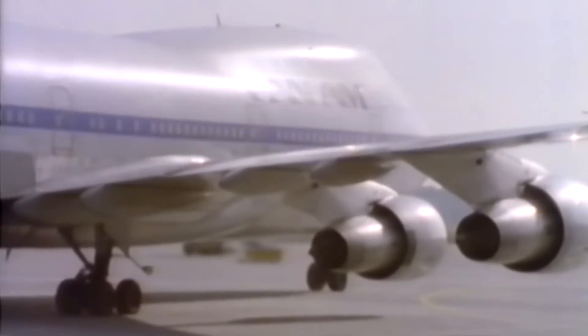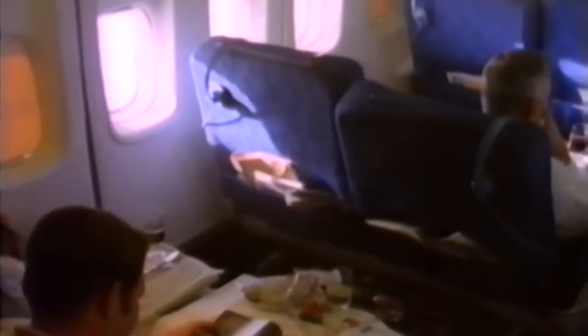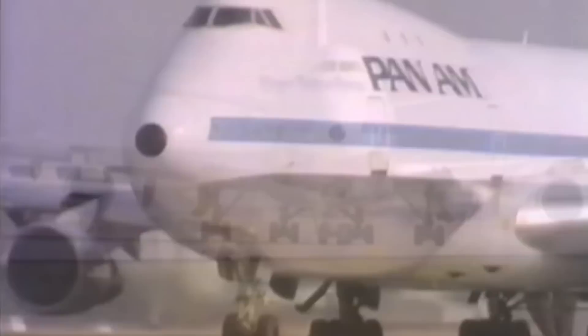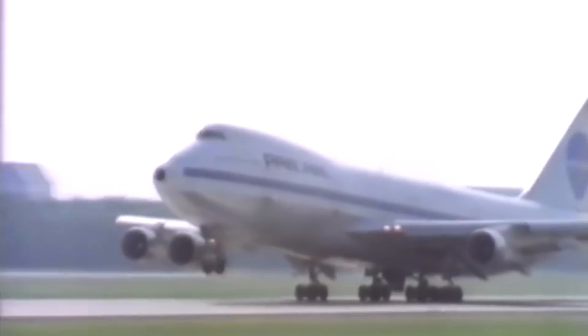The first 747-100s were built with 6 upper deck windows — 3 on each side — to accommodate upstairs lounge areas, as at the time flying was associated with luxury. Later in the 747-100's lifespan, airlines began to use the upper deck as a seating area for premium passengers, so Boeing launched a 10-window version. There was no 747-100 freighter; however, many were converted after their passenger lifespan was complete, bringing the total to 167 747-100s built.